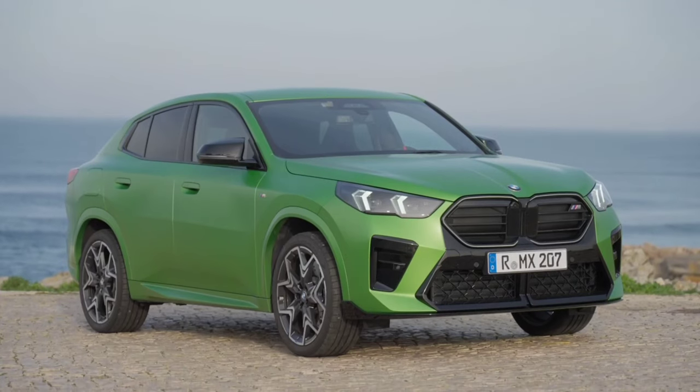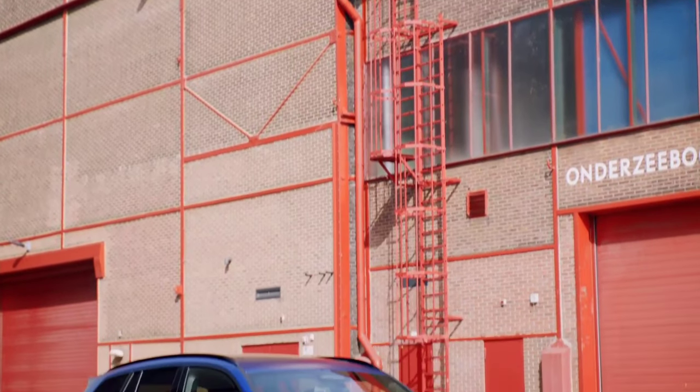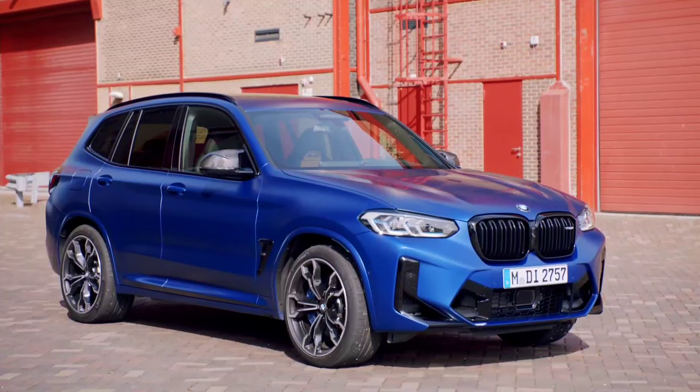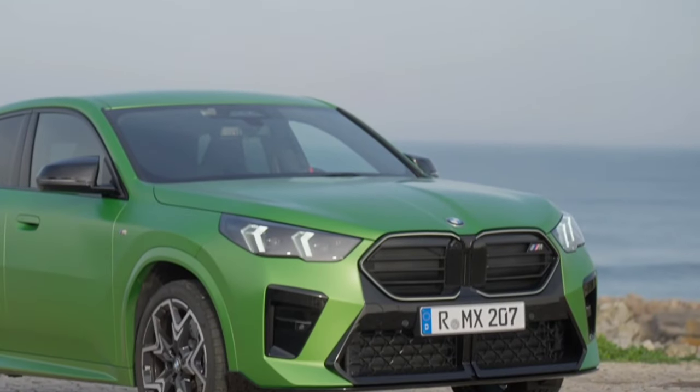The all-new 2024 BMW X2 vs. X3: exterior, interior and practicality, price. Let's start with design.